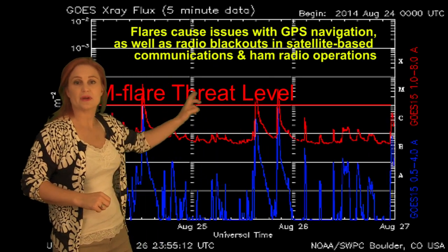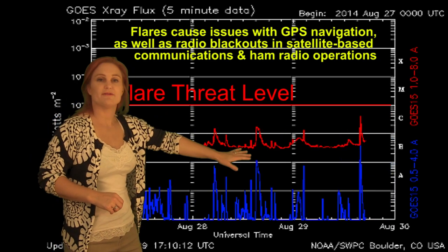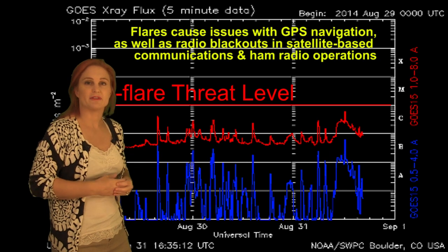You can see those big three M-class flares that hit us there, but since then we've actually dipped down below the sea floor, and we just don't see anything on the horizon as of yet for some really big flares.